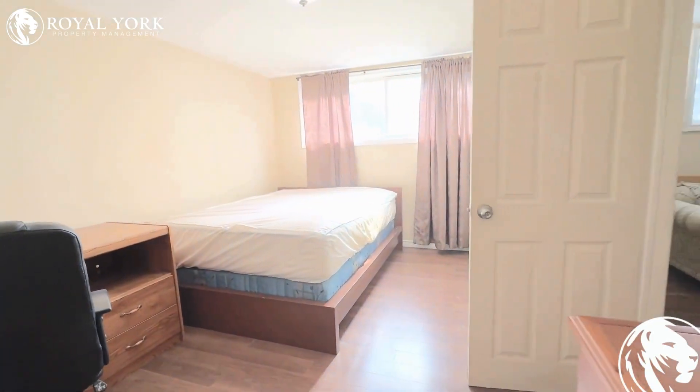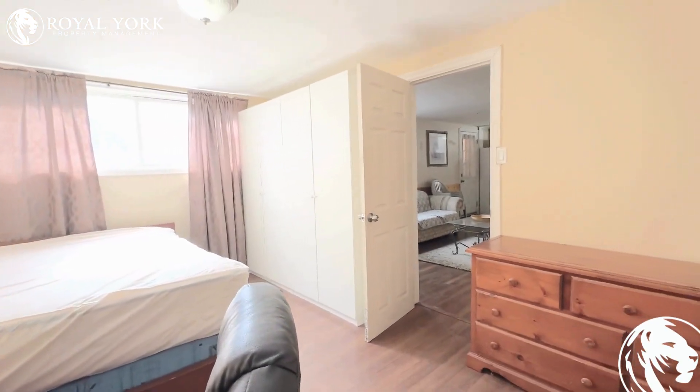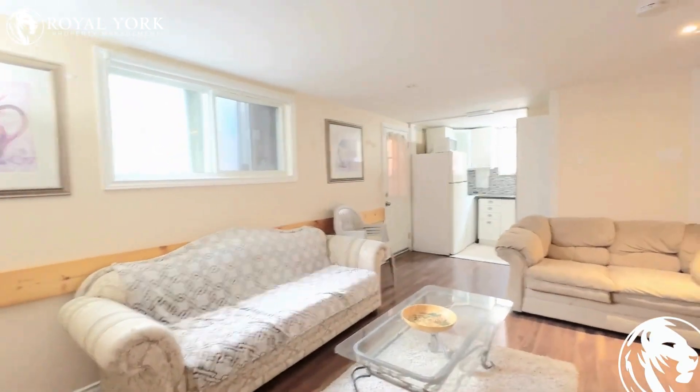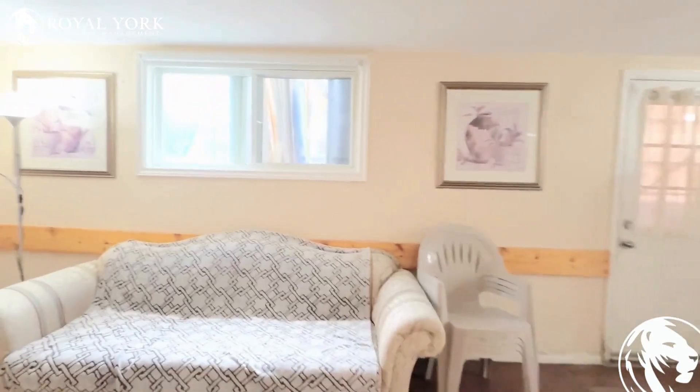If you have any questions and would like to book a showing and want to rent out this property, we are Royal York Property Management, working 24 hours a day, 7 days a week. We would love to take your call and book a showing.